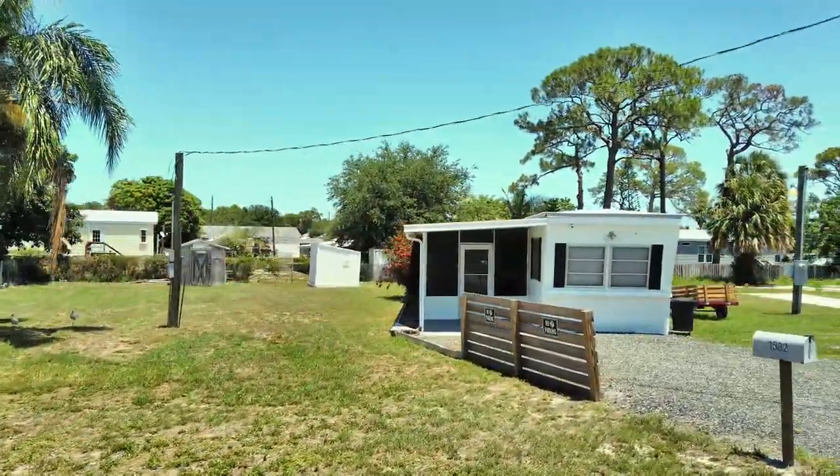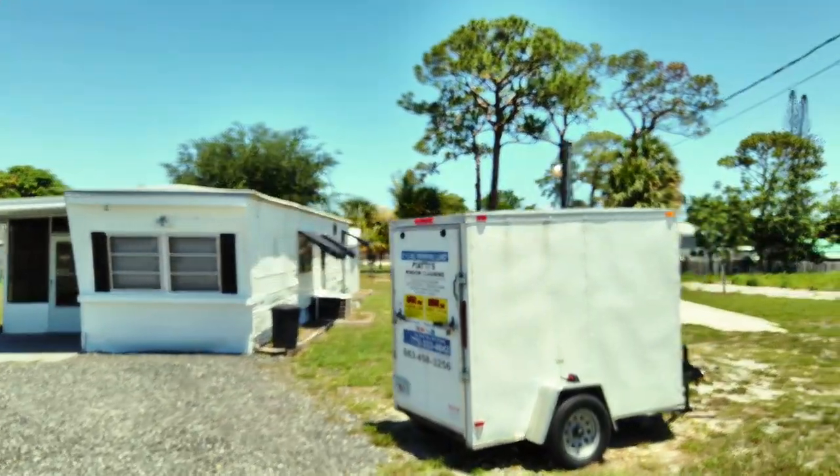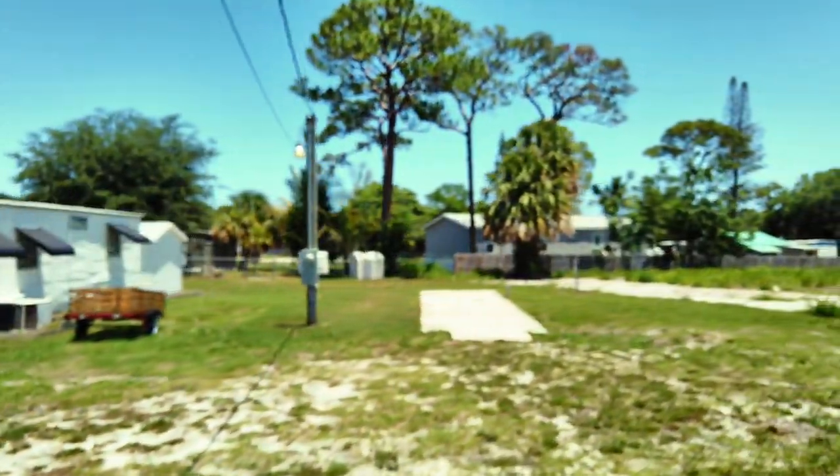Today, these types of developments have been prohibited by zoning regulations in most of our state. There are a few lots available.